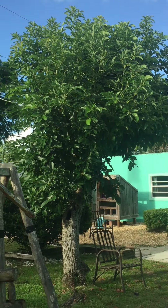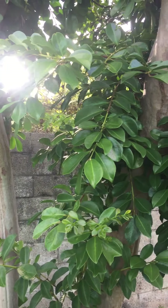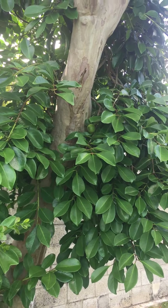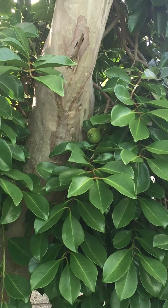This here is an avocado tree. You don't see many on there. Once they do come on, we end up giving them to my grandfather, or my mom eats some, and my grandmother there.